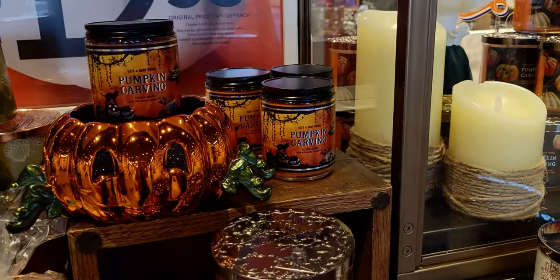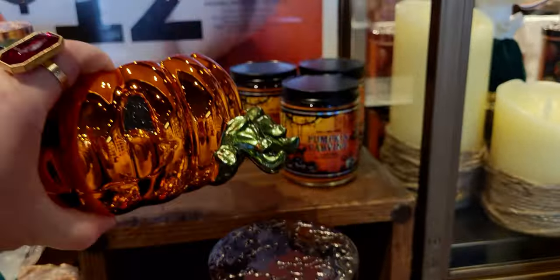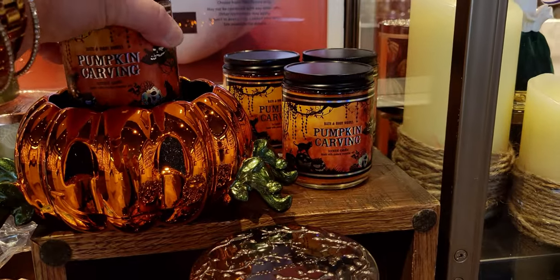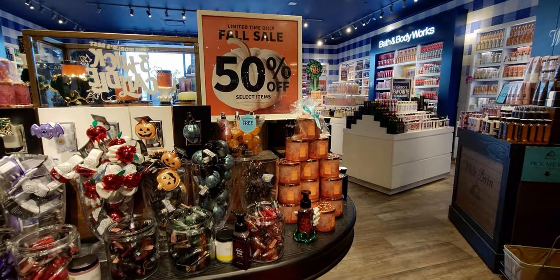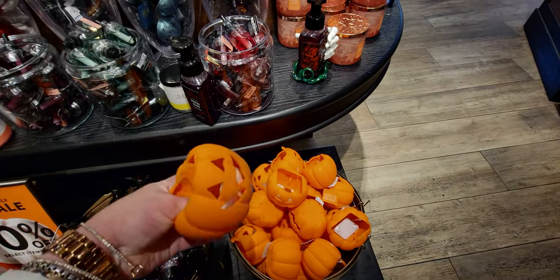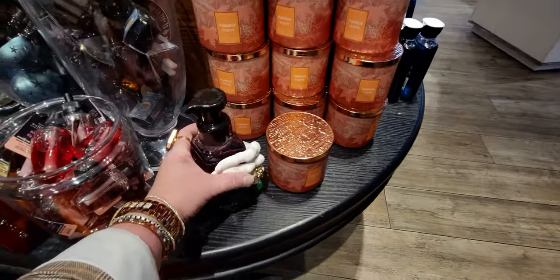Over here is the cute little spider pumpkin — it's got legs from the greenery/stems and glittery eyes, holding the Pumpkin Carving candle. They had two of those in store. More Halloween soaps at 50% off — Sugared Spell is a really great one. More 50% off with lots of wallflower plugs to choose from. The little jack-o-lantern soap holder lights up and will be around $9 and some change, originally $19.95.